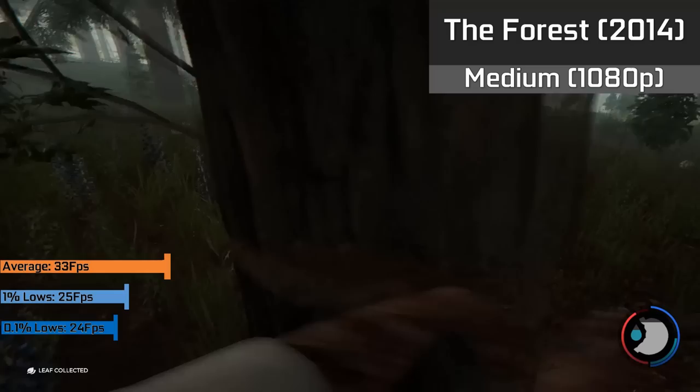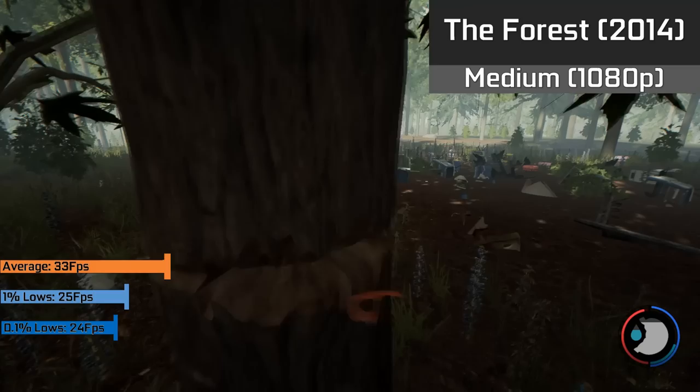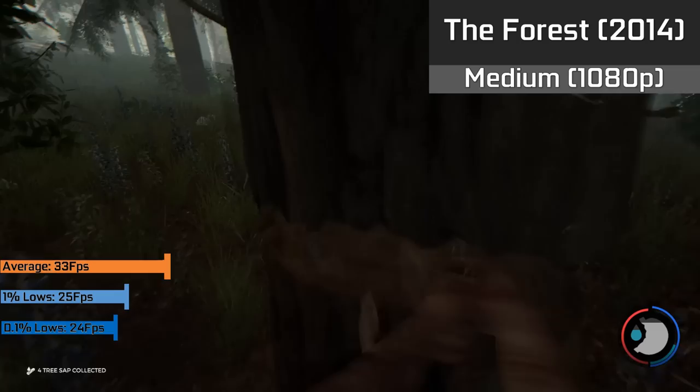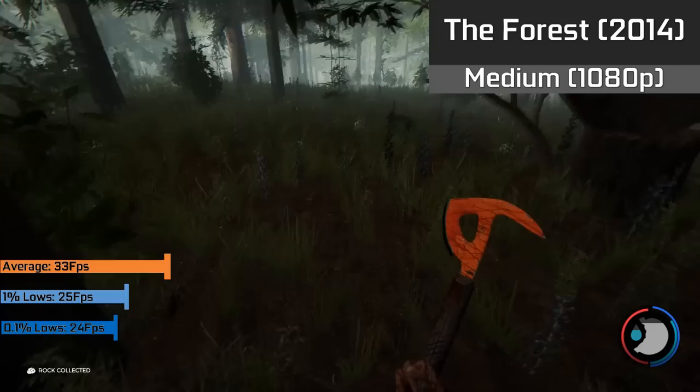On the early access side, we have The Forest running with medium settings at 1080p, which looked and ran pretty great for a work-in-progress title — performance similar to games like Rust. Hitting 60 FPS seems to be extremely demanding in titles like this, so you may have to drop the resolution and a few settings to reach 60 FPS.